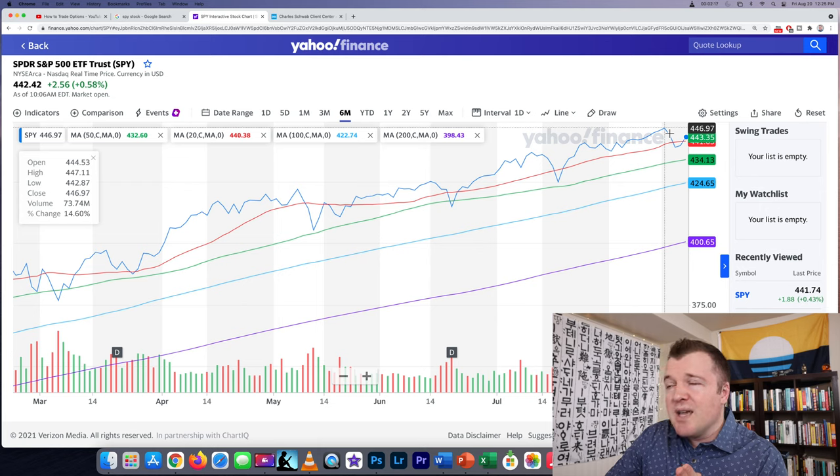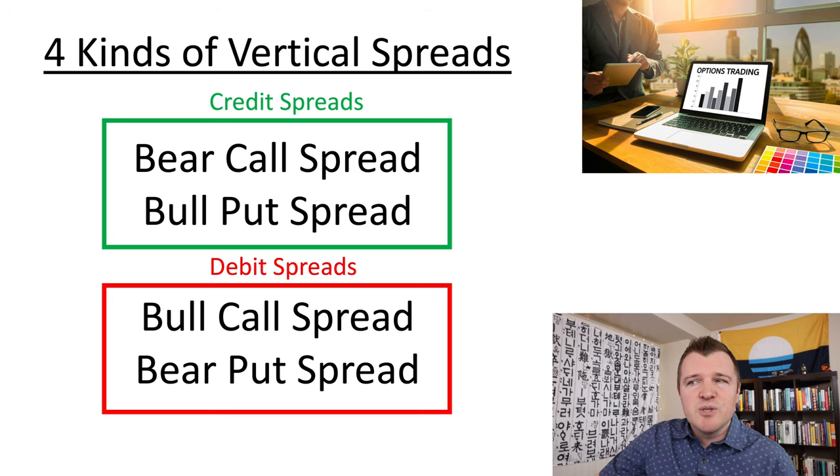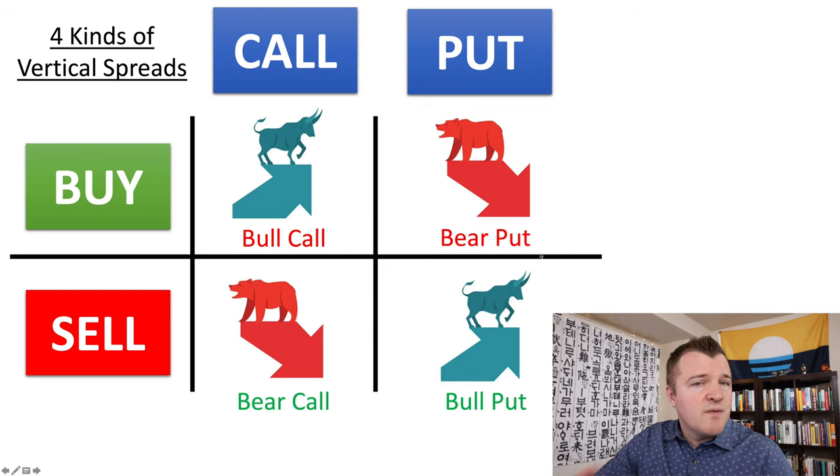The market got as high as 446, then pulled back to 439 and is going back up again. Before we get into my Schwab account, let's quickly recap the four kinds of vertical spreads. There are two credit spreads and two debit spreads. With debit spreads, you are net paying something for your position today; with credit spreads, you are net receiving a payment today. Debit spreads — the bull call and the bear put — are very speculative; you need the share price to move in your favor. Credit spreads are a substitute for not doing covered calls or cash secured puts, so you don't have to put up the collateral of holding or buying 100 shares, but the trade-off is you can lose money if the share price really turns against you.